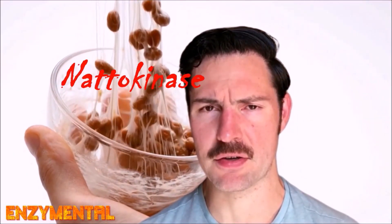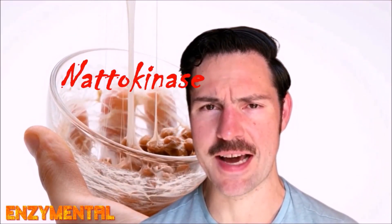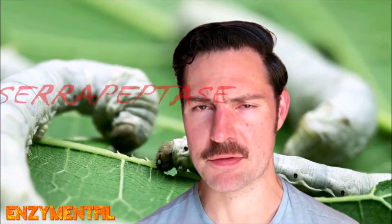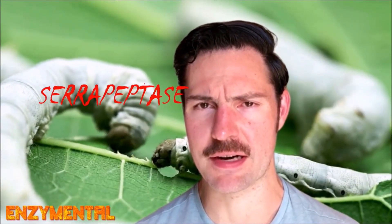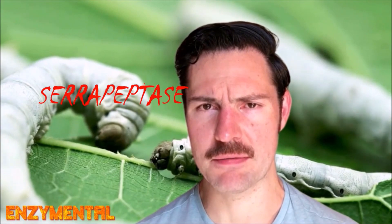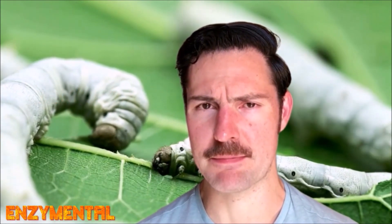Nattokinase, which is sourced from the traditional fermented soy preparation natto, is well known for digesting the excessive fibrin tangles that lead to blood clots even more efficiently than our body's own natural thrombolytic enzymes, plasmin and elastin. Serrapeptase, which was found originally in the intestinal tract of the Japanese silkworm, is a multi-function proteolytic enzyme that can also digest fibrin along with the proteins that comprise mucus, scar tissue, and even the dense matrix of bacterial biofilms, among numerous other toxins and inflammatory compounds.